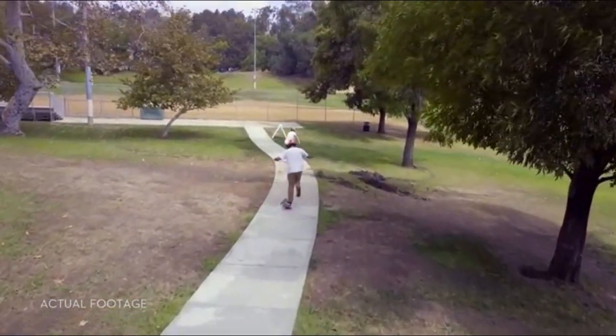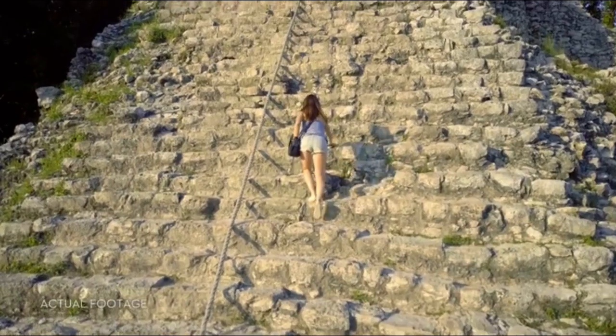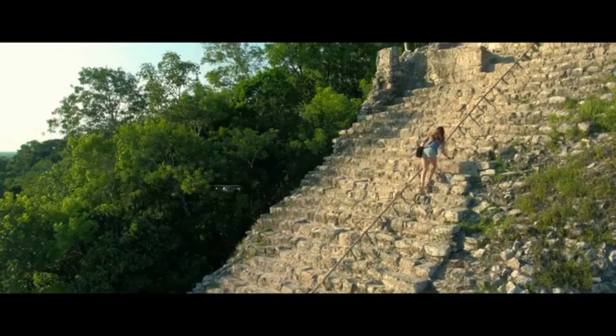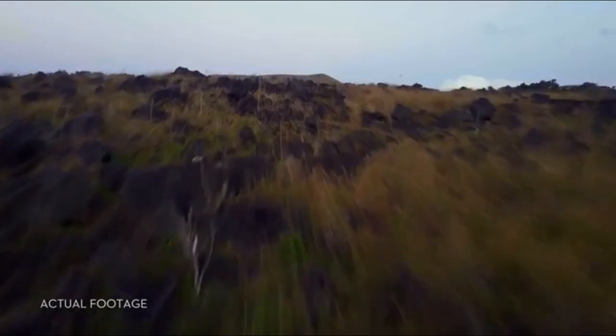Or use tap fly to tap and fly. Terrain follow mode keeps the Mavic at a height you define as the ground rises, so you can focus on your shot, not your height.